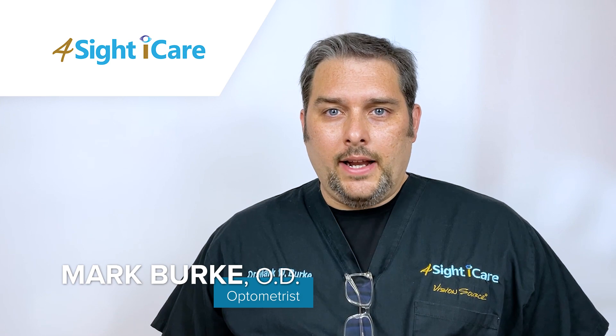I'm Dr. Mark Burks, the owner at Foresight Eye Care, where we treat your dry eye to keep your tears healthy.